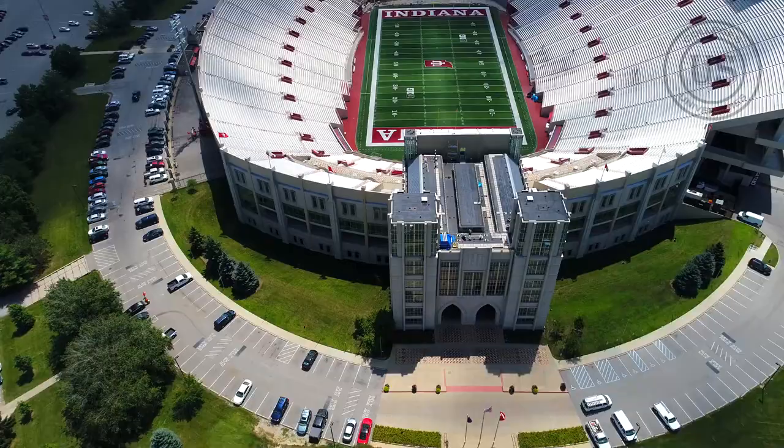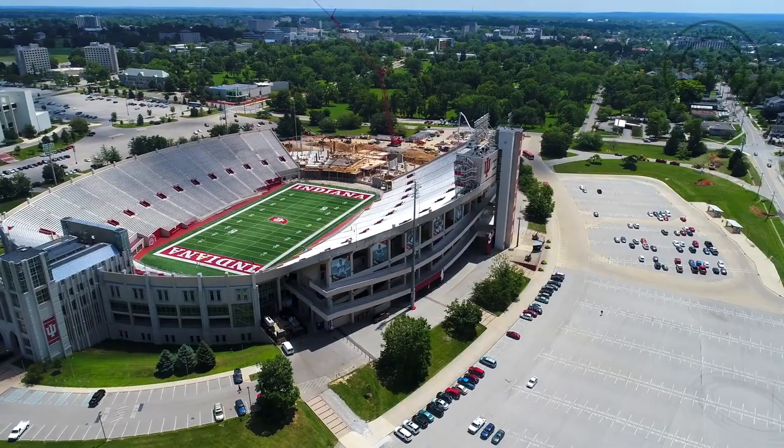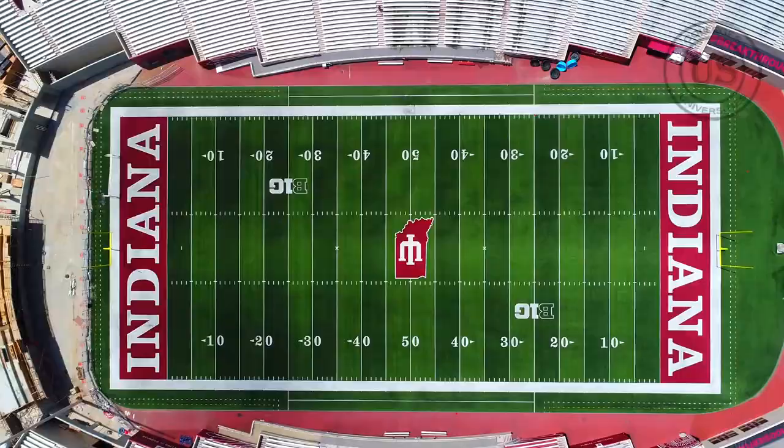Indiana University Memorial Stadium is a college football stadium located in Bloomington, Indiana. It is the home field of the Indiana Hoosiers football team of Indiana University. The stadium was originally named Memorial Stadium as a tribute to the students and alumni who lost their lives in World War Two.